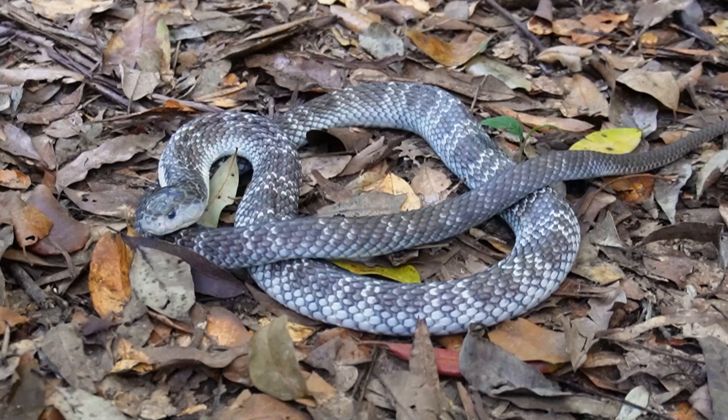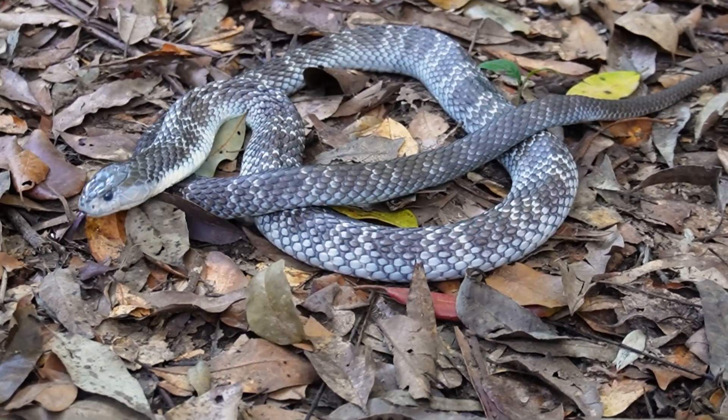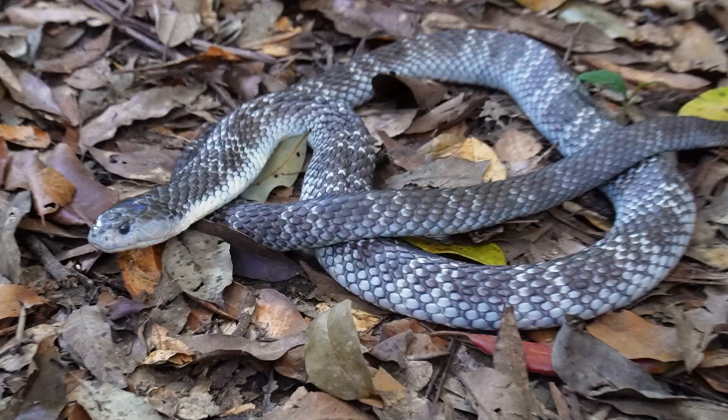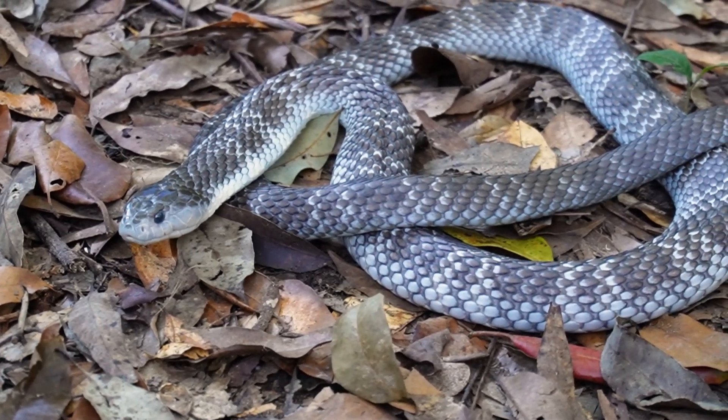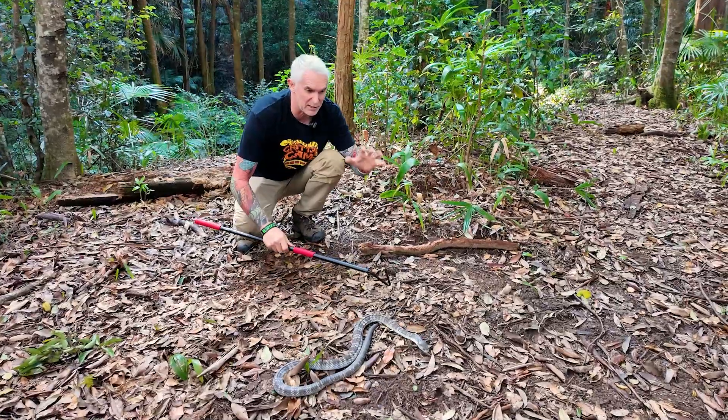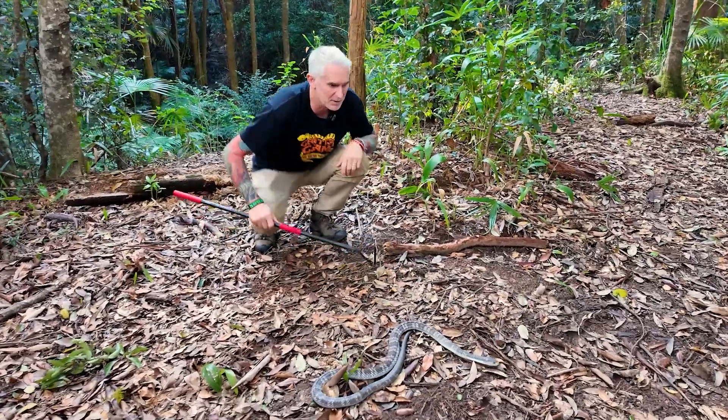This gorgeous guy typically likes to feed on things like frogs and lizards, usually found in wet areas around watercourses. At this size, they become a little less fussy — so these guys are eating things like mice, birds, other snakes, lizards, basically anything they come across. Very cool snakes indeed.